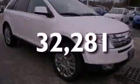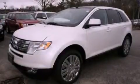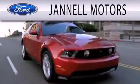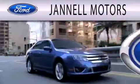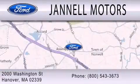Please call us today for more information on this great vehicle. Janel Motors is dedicated to doing everything possible to ensure that the experience you have selecting your next vehicle is as pleasant as possible. We're located at 2000 Washington Street in Hanover.